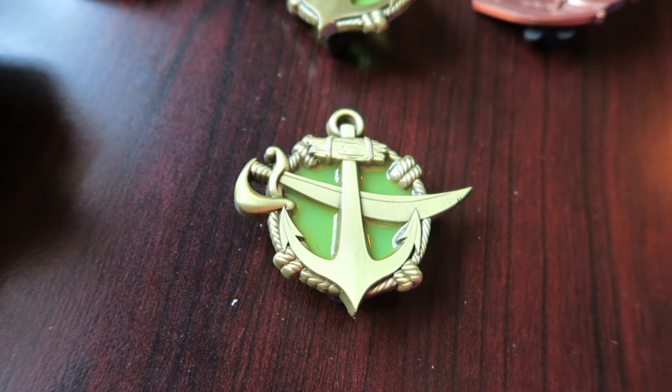Alright guys, thanks for watching this unboxing, hope you enjoyed it. Stay tuned for more D23 Expo pin videos coming soon.